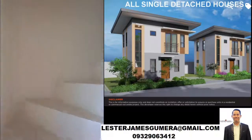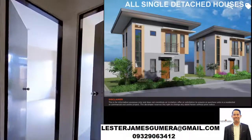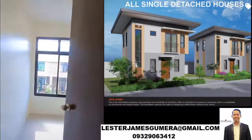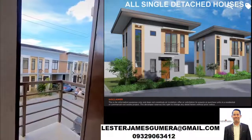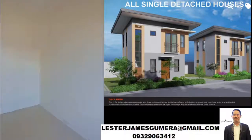And if you want to schedule a site visit, just let me know. If you want me to make another video on houses here in Cebu, please support me by subscribing and liking this video.